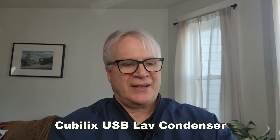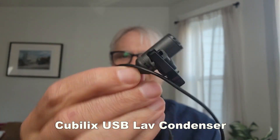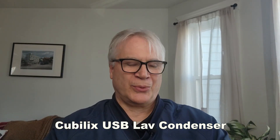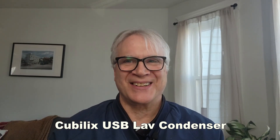This is the Shure SM11 Dynamic Lavalier Microphone, and I'm about to plug it into the MVX2U so you can hear it.